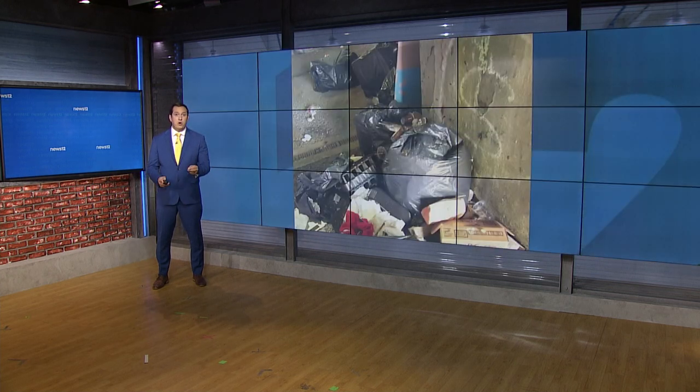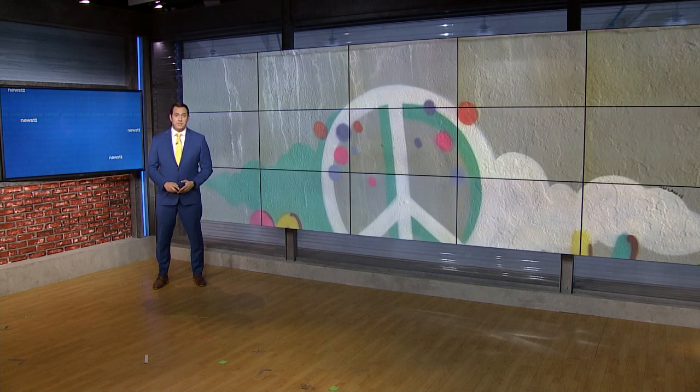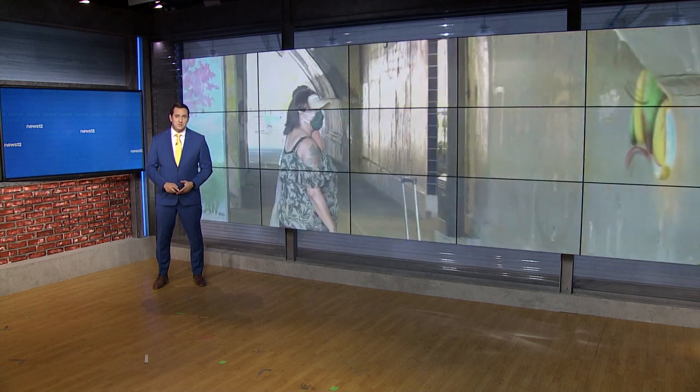Meanwhile, a Bronx advocate and local artists have joined forces to help beautify a pedestrian walkway tunnel that for years was an eyesore in the community. News 12's Carmen Grant has more from Walton Avenue and East 174th Street.